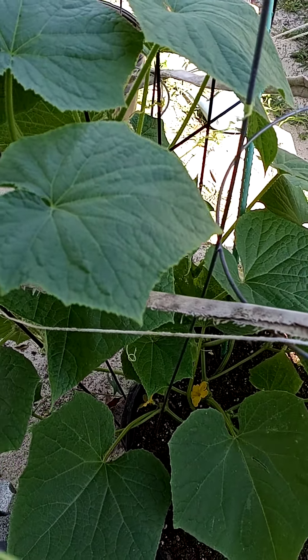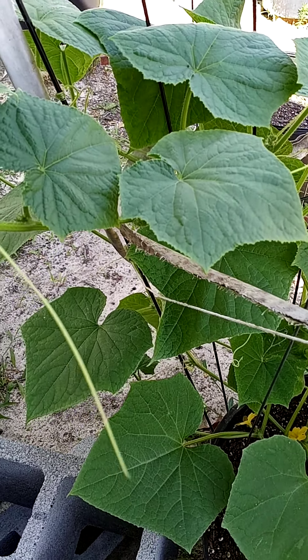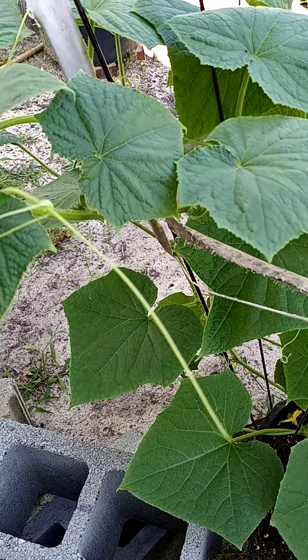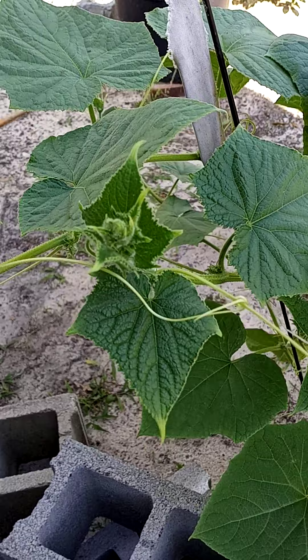Hello, gardening friends. I just wanted to get some inputs from you professionals out there — and you're a professional if you've harvested stuff from your cucumber plants.